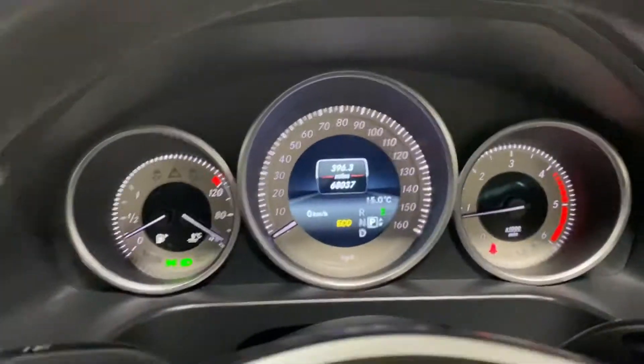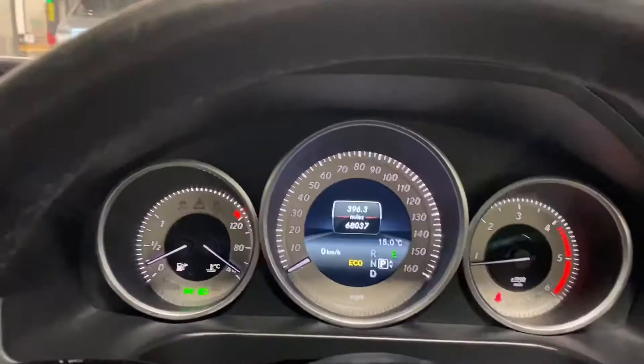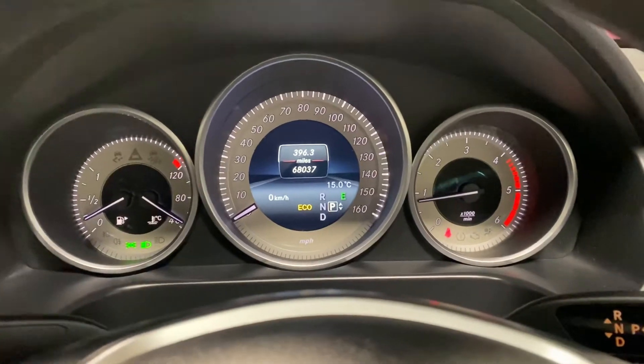Really nice car. The first person to come and see this car will absolutely buy it. It is minted. And I think I will leave the video at that.